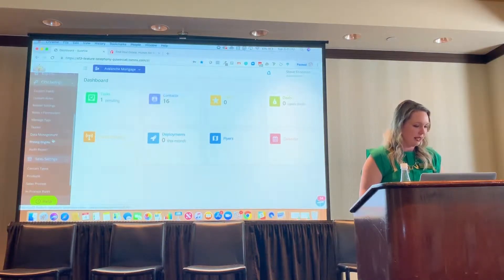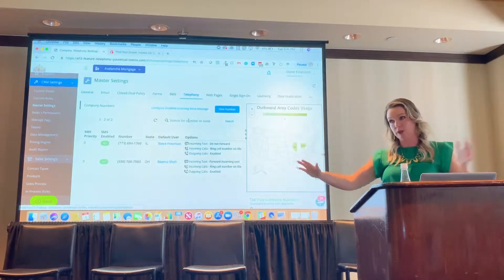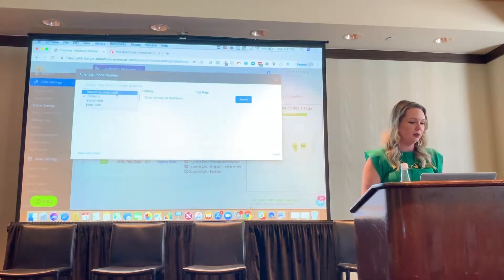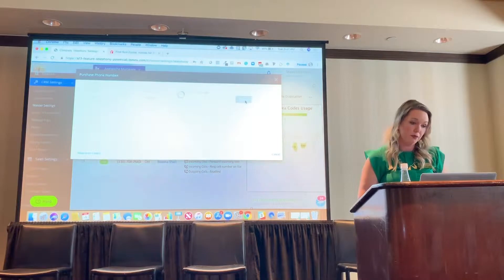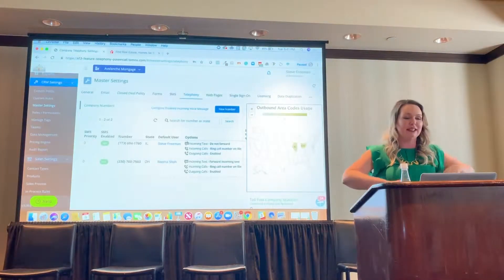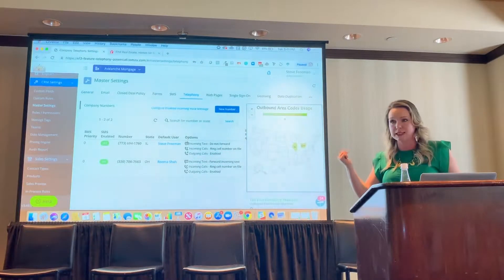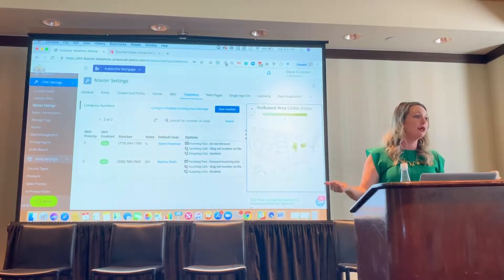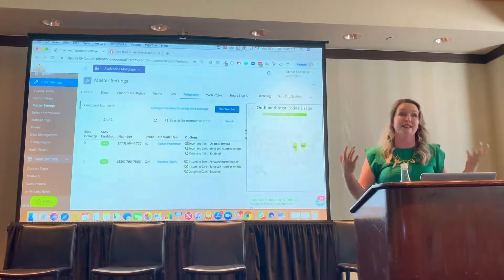So what you will do is, under your CRM settings, let's go to our master settings here — you will need to claim a phone number. You'll go in and hit new number. The number claiming is really cool. You can do a contains search or search by area code. You can look for things that contain your company name, or search by area code — 404 if you're in Atlanta, or 206 if you're in Seattle. You can do 800 numbers or regular local numbers. Obviously regular local numbers give you more success with outbound calls.